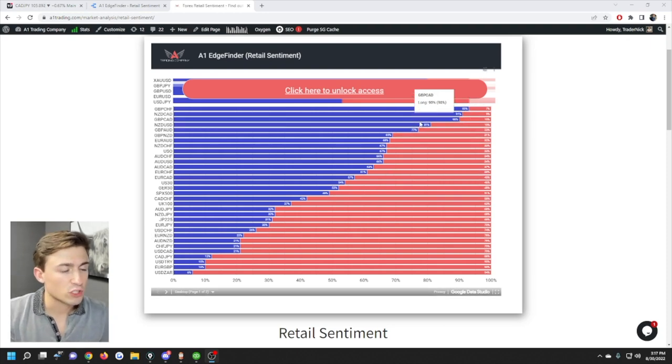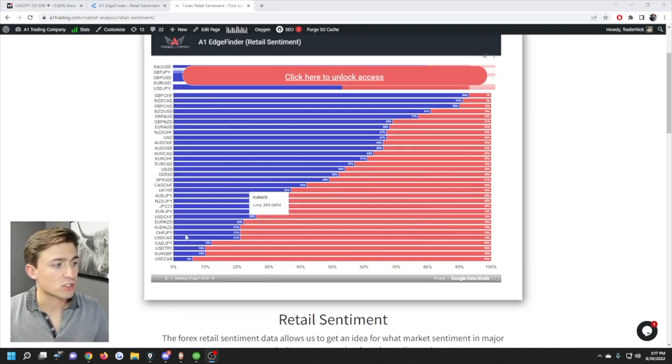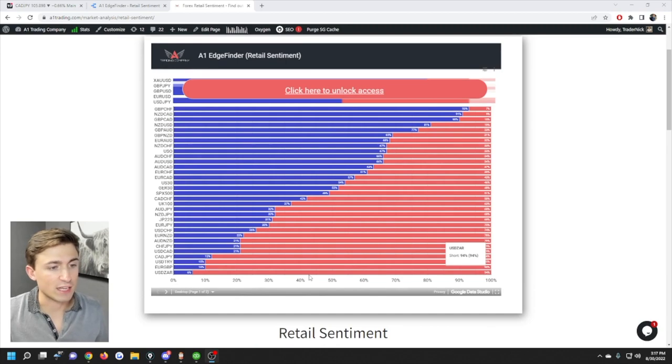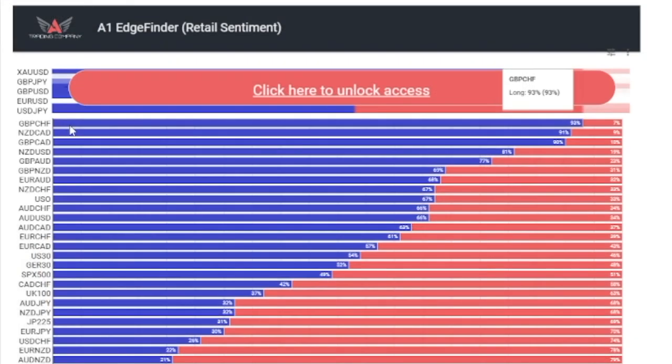Knowing what the average retail trader is doing can be a very powerful indicator. What you're seeing on the screen — which I'm going to show you how to access for free in just a minute — is basically a summary of positions held long or short by retail traders, ranked from highest buys to lowest buys. For example, at the top of the list, GBP/CHF is showing that 93% of positions opened on pound/CHF right now are actually long by retail traders.